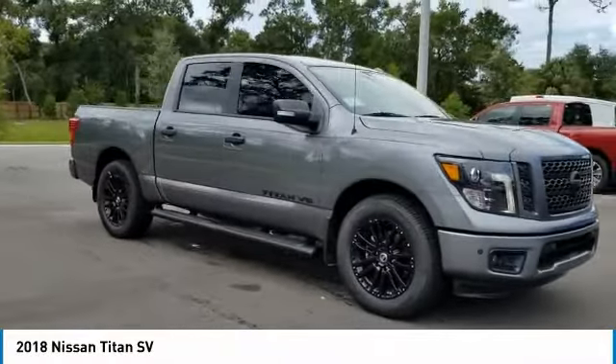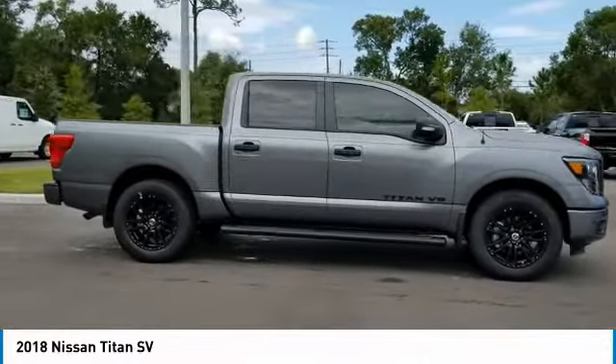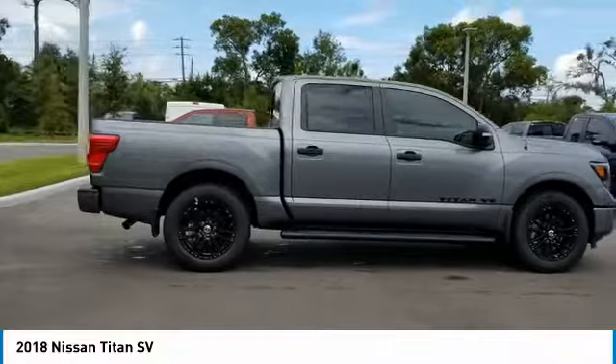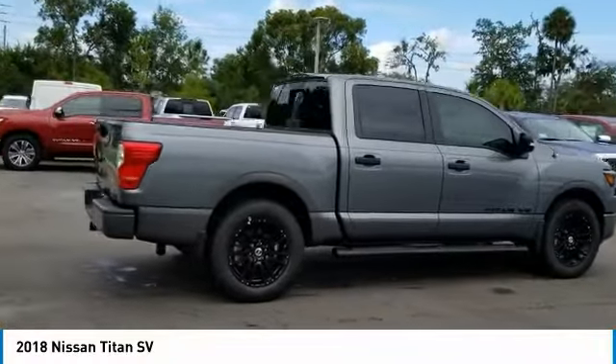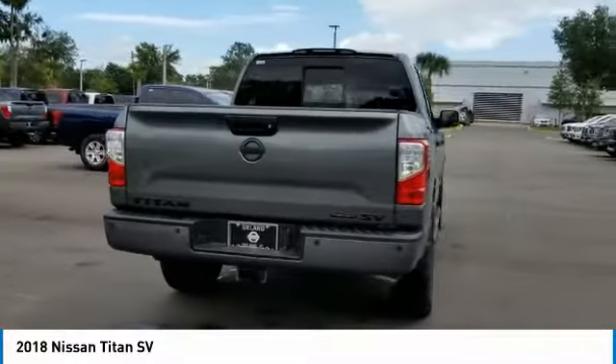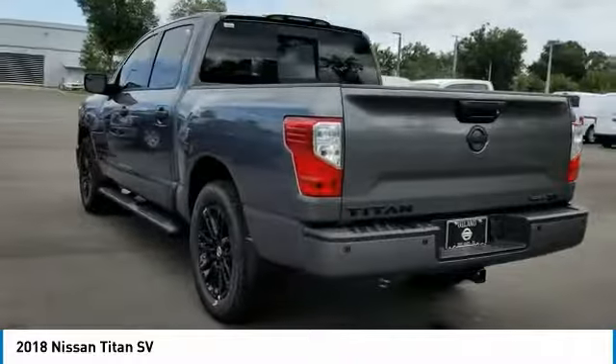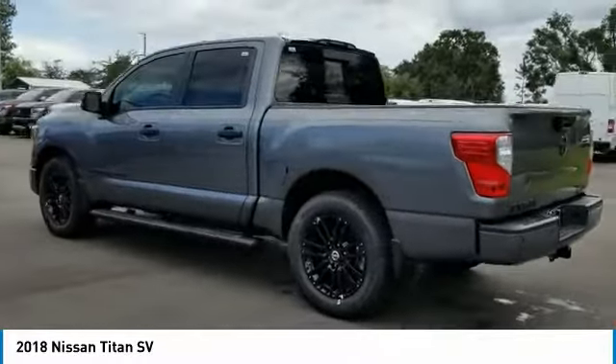Stop by and take a look at the 2018 Titan. The Titan houses the Endurance V8 engine, the largest standard truck engine in its class. But the benefits don't stop there — the massive interior cabin boasts a fold-up rear bench seat and a flat loading floor. When it comes to power and comfort, the Titan can't be beat.